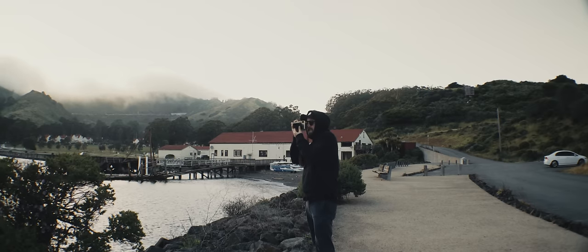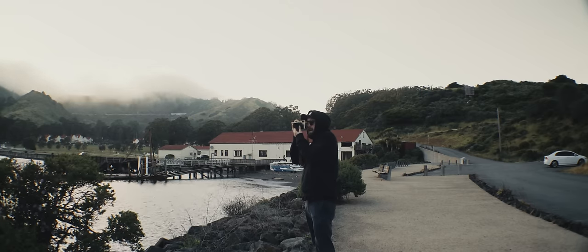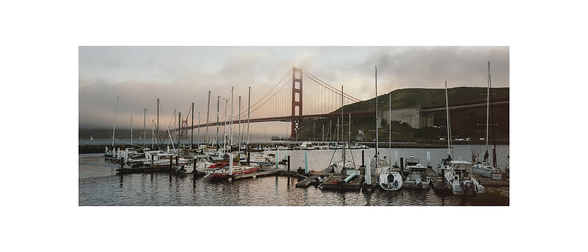Oh yeah, there it is. That's the shot. That's beautiful. For once, I was right about something. I like this one. The colors are bang on, it's got good separation of layers, and the bridge support here is framed pretty nicely. There aren't any terrible color shifts and the shadows don't fall off into oblivion.